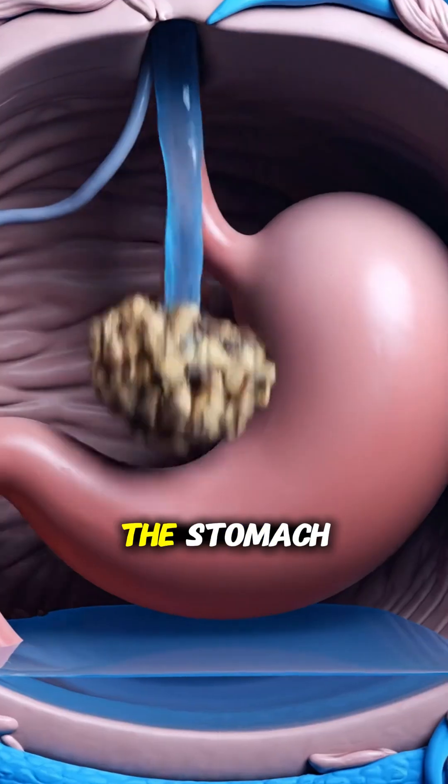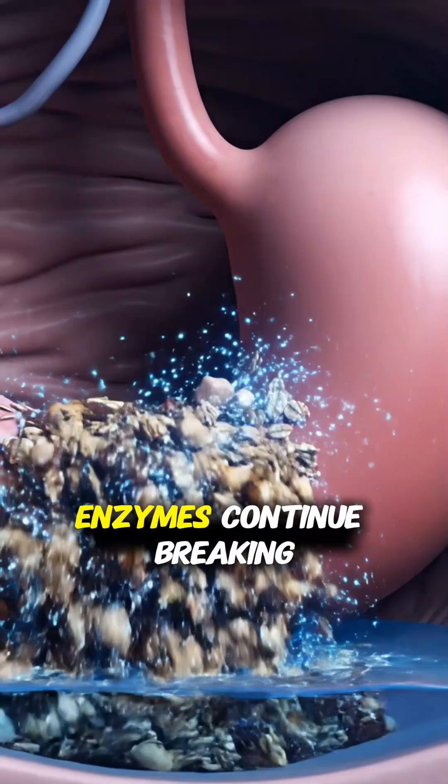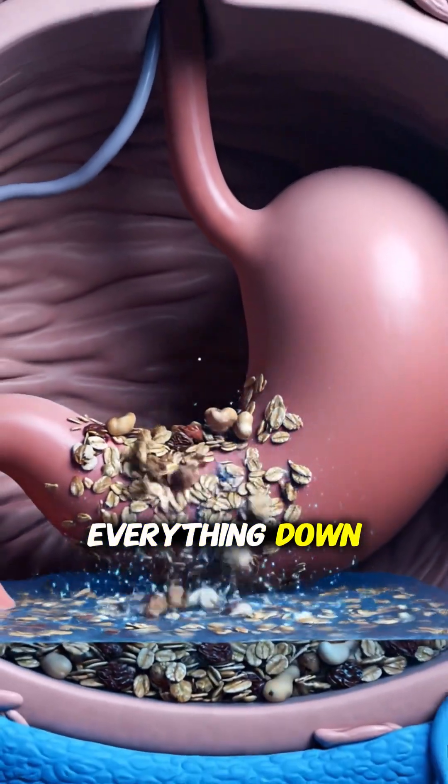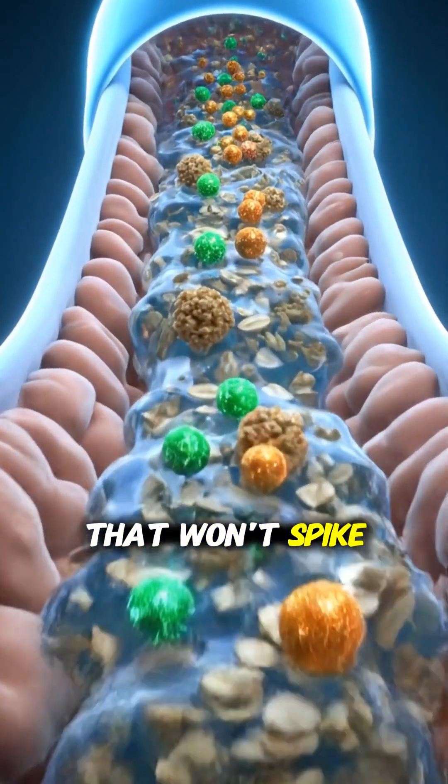When the granola moves down into the stomach, it enters a real biochemical factory. Stomach acid and enzymes continue breaking everything down, while the nuts release healthy fats — a slow, steady source of energy that won't spike your blood sugar.